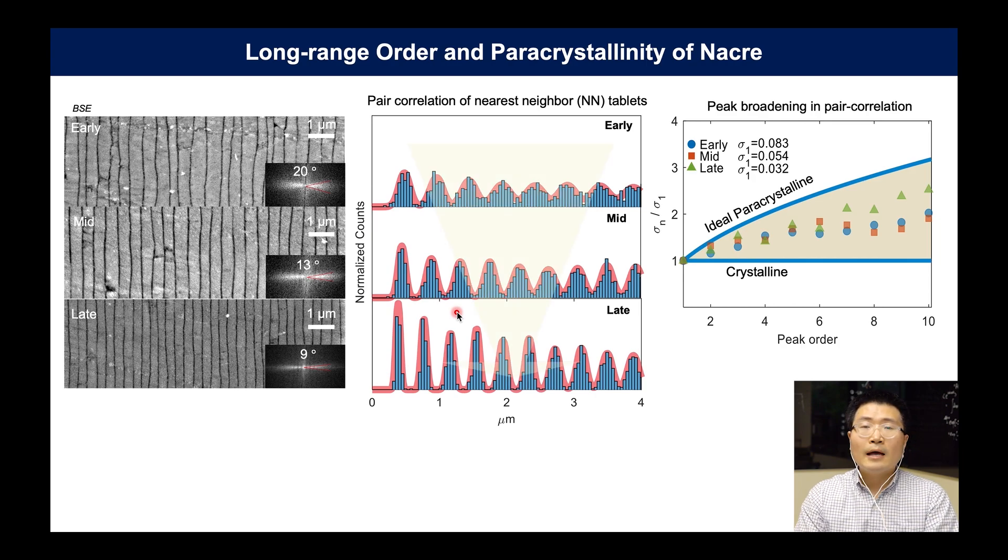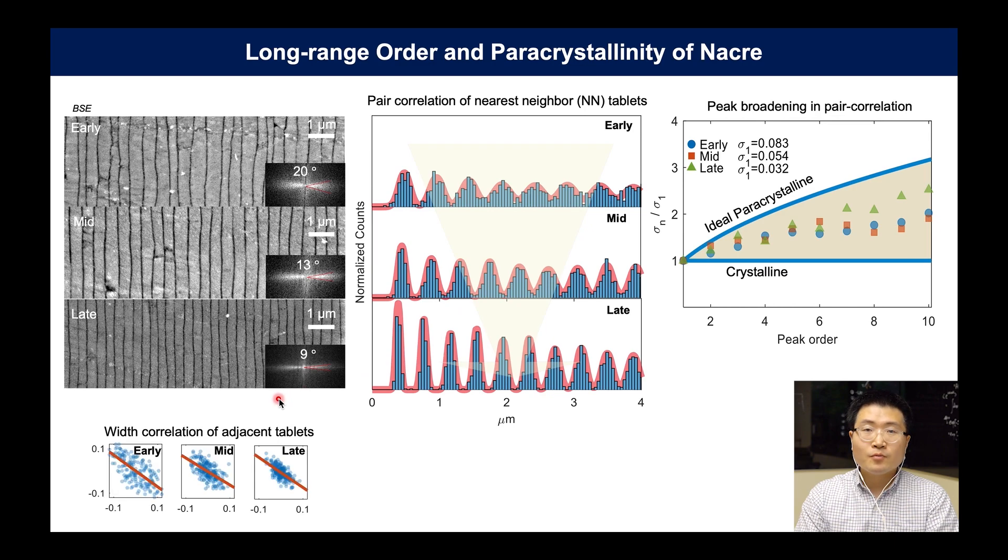So how can these peaks sharpen progressively? If we correlate the thickness of a nacre tablet with that of its next nearest neighbor, we can clearly see that it is anticorrelated. That means if one tablet is thick, the next one tends to be thin. This anticorrelation allows nacre to achieve long-range order. That's how nacre becomes a mesocrystal with cumulative disorder that is not inherent to a real crystal.